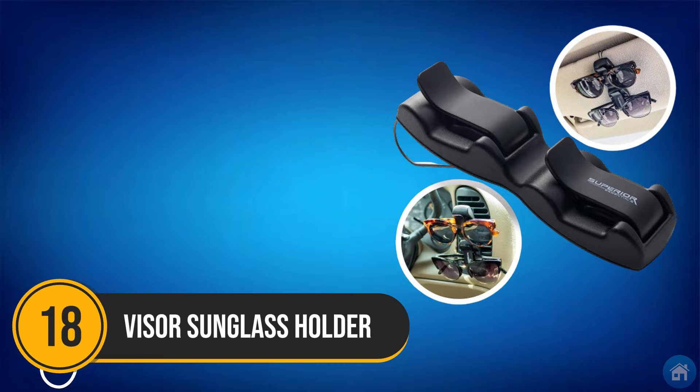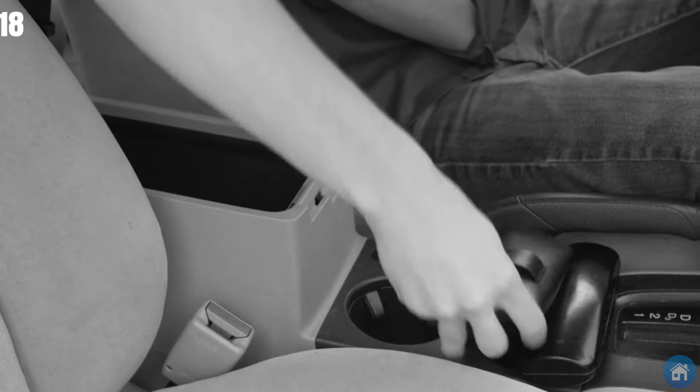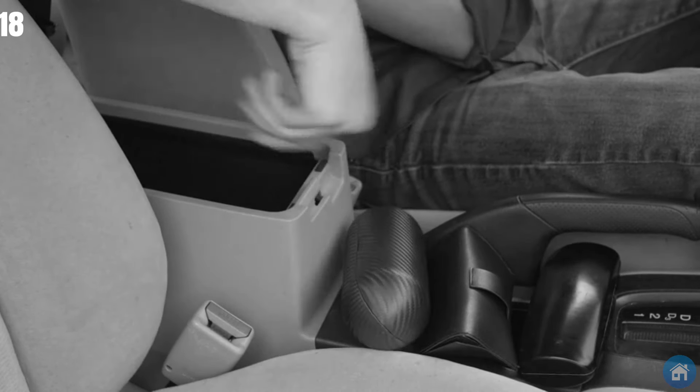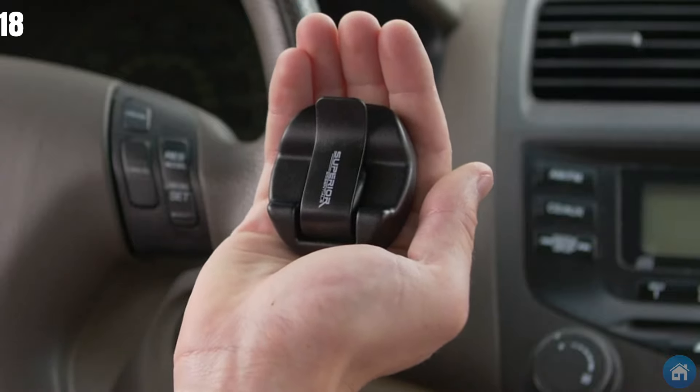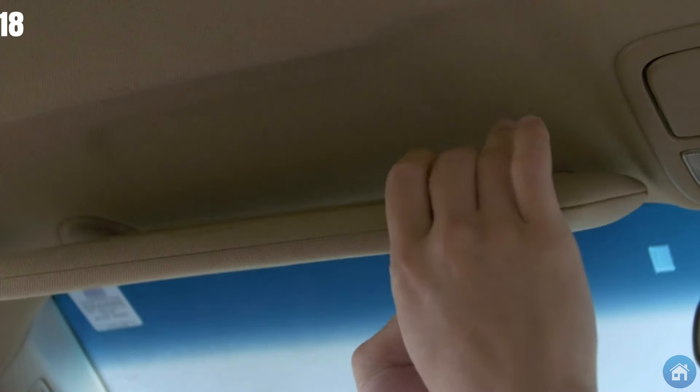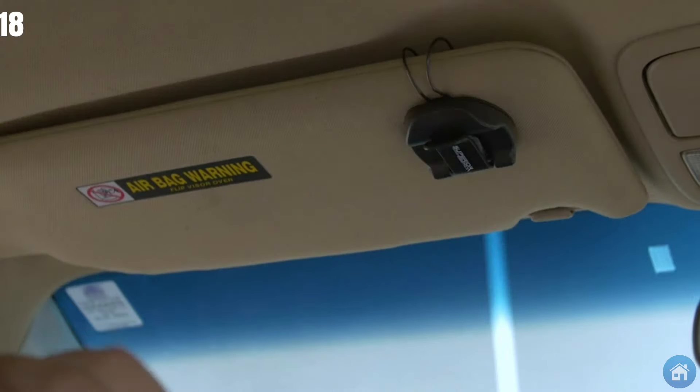Number 18: Searching for your sunglasses in the center console while driving isn't the safest thing to do. This clip is a convenient solution for cars lacking a sunglasses holder — easily attach it to your sun visor or air vent for quick access.